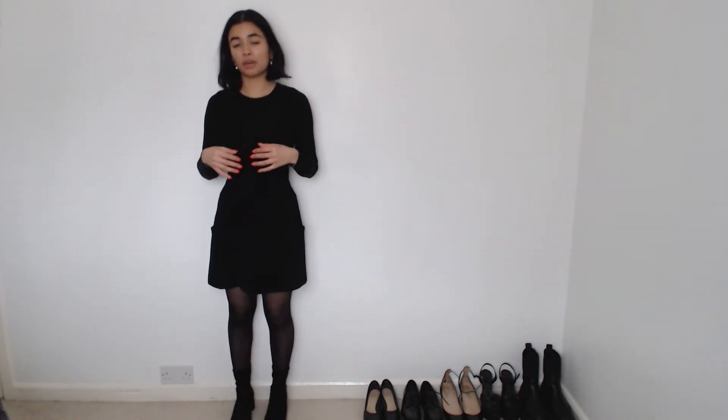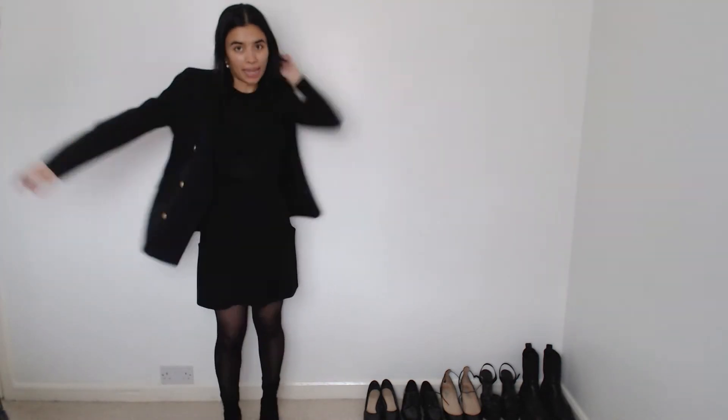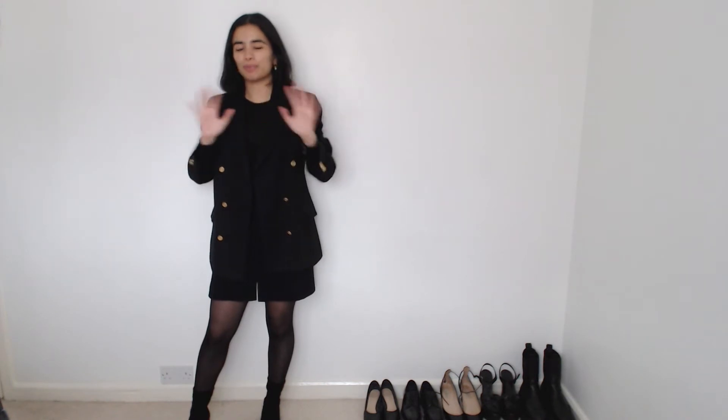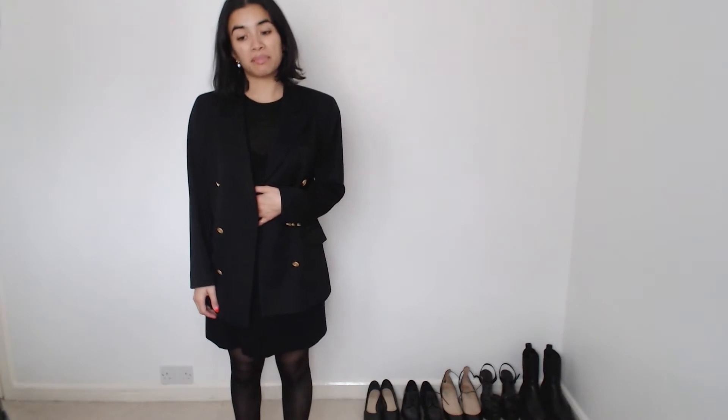This top is semi-sheer, so if that was not appropriate or you didn't feel comfortable, or if the weather was still chilly, I would pop a blazer on. This is my beloved vintage M&S blazer — oversized — and this would keep me warm if there were aircon issues or temperature fluctuations. I feel comfortable, smart, and professional, and I would definitely wear this. I've never worn this outfit but I really like it; I think it would work in many situations.